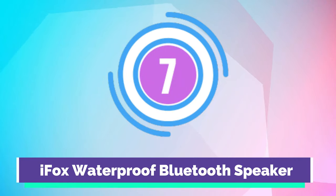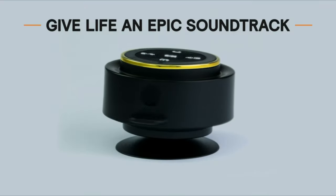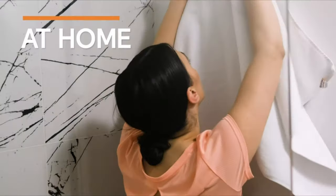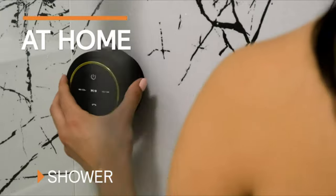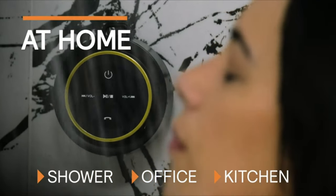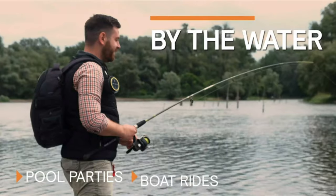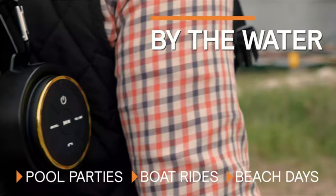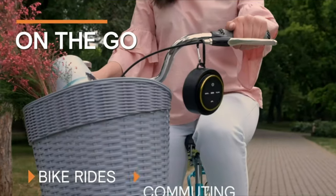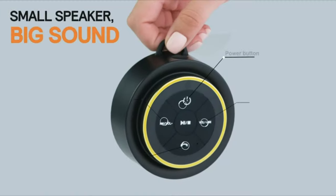Number 7. iFox Waterproof Bluetooth Speaker. Whether you're at the beach, by the pool, or hiking a trail, this little speaker will make sure your favorite tunes never leave your side. It's 100% waterproof and comes with a handy removable suction cup and carabiner for easy portability. With its latest Bluetooth 5.0 technology and built-in mic, this shower speaker gives you complete control over your music. You can even answer phone calls without having to touch your paired phone.